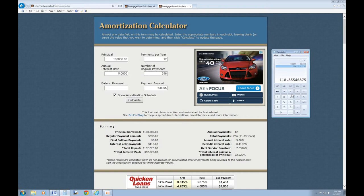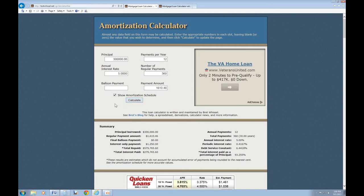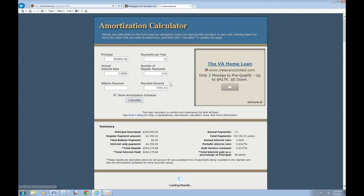Now you might be saying, I don't have a $100,000 loan, I have a $300,000 loan — let's be more realistic here. Let's just try that: $300,000, same interest rate, 360 payments, no balloon. Your payment is going to be $1,610. Total interest is going to be $279,765 over 30 years. Let's go ahead and change it to $1,710 and calculate that out — it's going to be 316 payments.